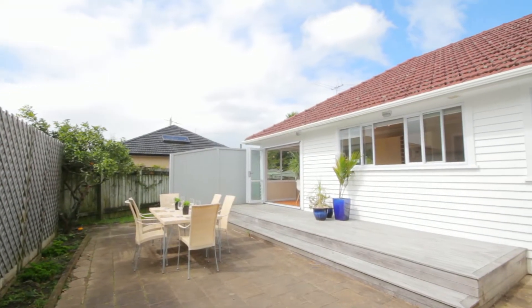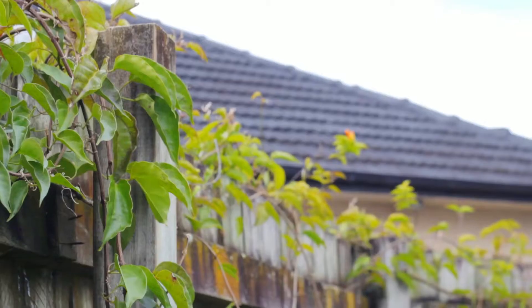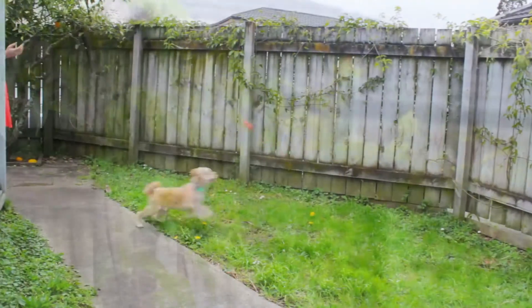This courtyard is just perfect for long summer barbecues and gives you a real sense of seclusion and privacy. It's just lovely out here and it's fully fenced for little ones or pets to run around.